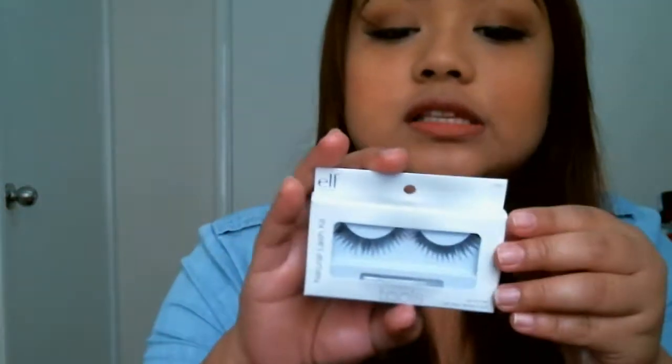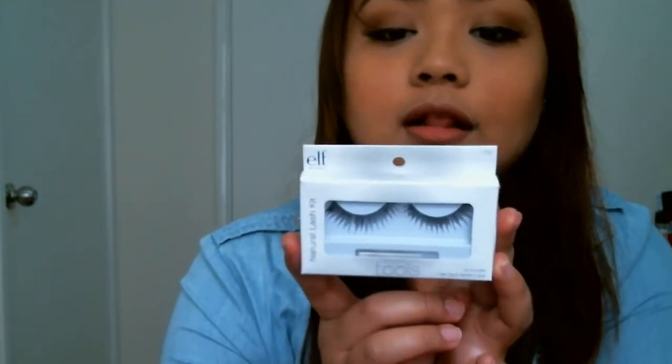The next product is false lashes. I got this from e.l.f. — it's the natural lash kit and it comes with glue as well. As you can see I'm wearing them today. They look quite natural and flirty, not too dramatic, which I really like because I don't like dramatic falsies that feel heavy on your lashes. I got this from Kmart for just $3 and you can reuse them — just clean them.